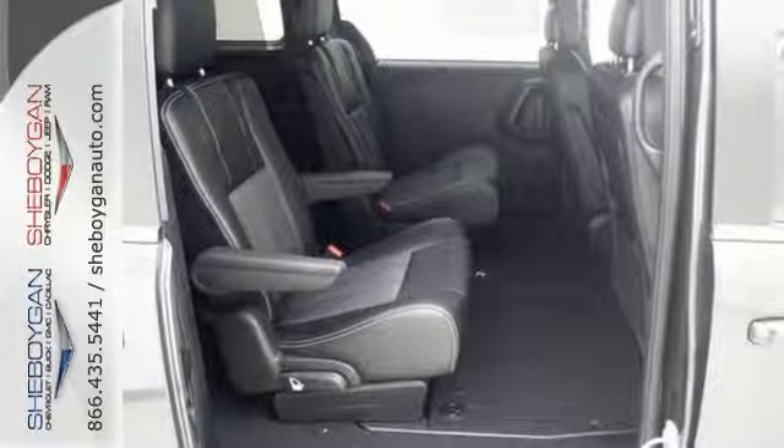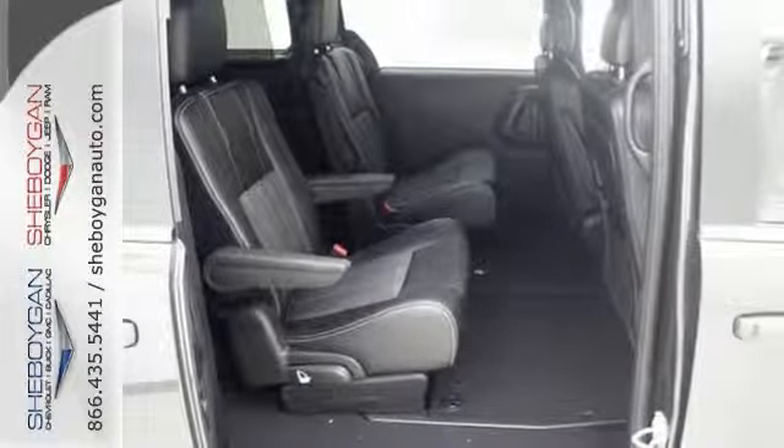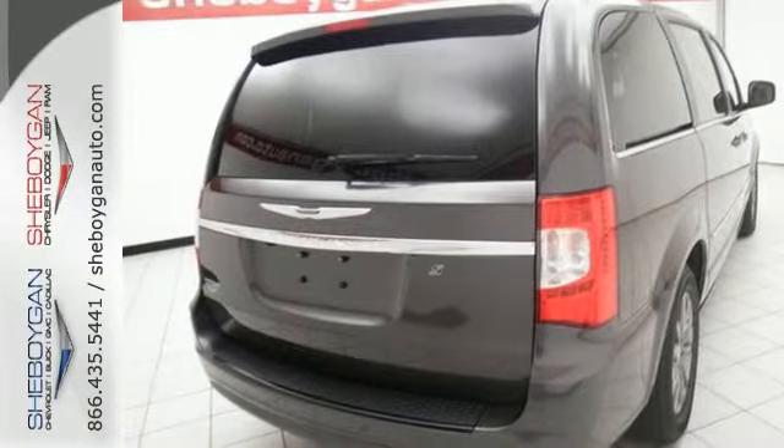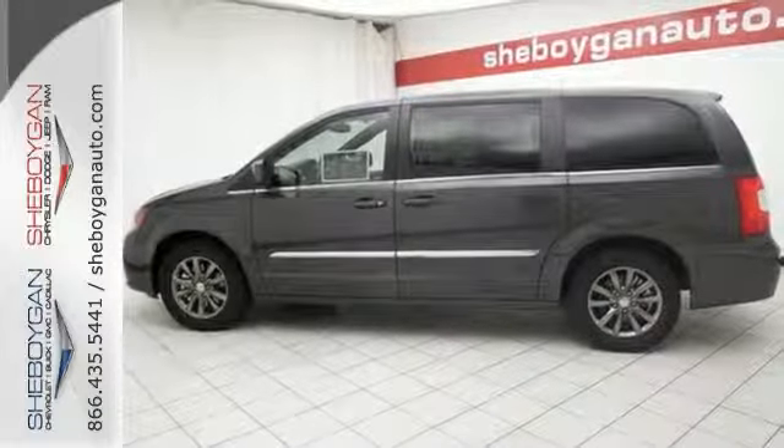Plus it has the Uconnect system, leather-trimmed seats, 3-zone temperature control, and a power liftgate. This Chrysler Town & Country is the minivan your head and heart can agree on.